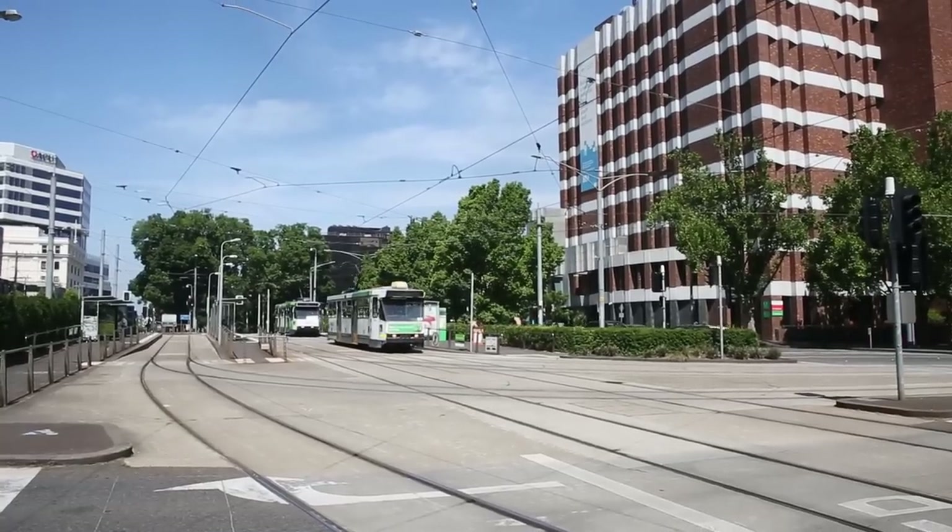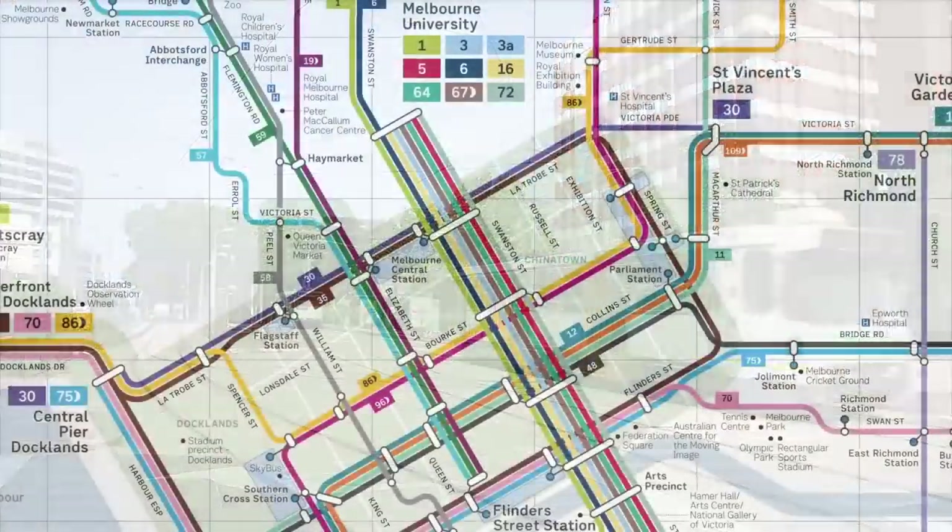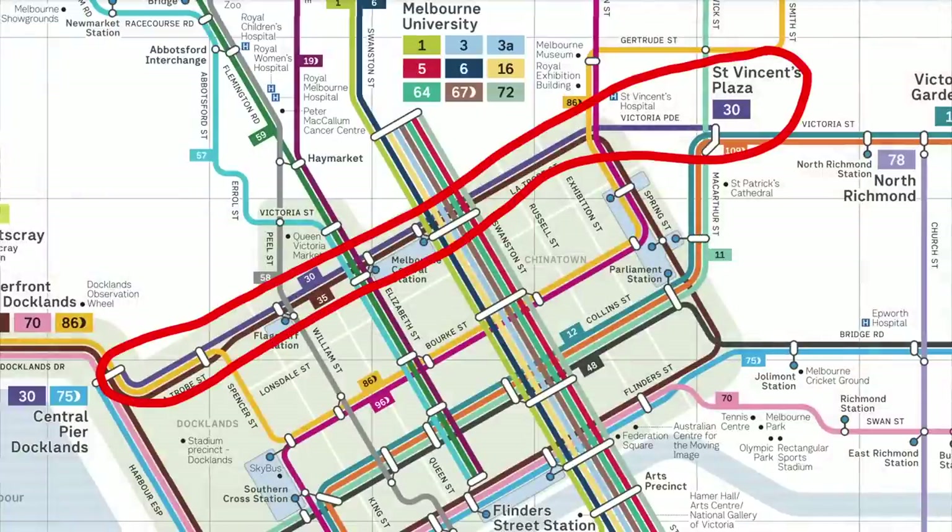The 30 is Melbourne's shortest tram route by far, and basically only exists to provide a service along Latrobe Street, which otherwise only carries the City Circle tourist trams.